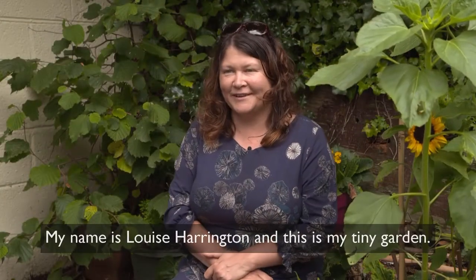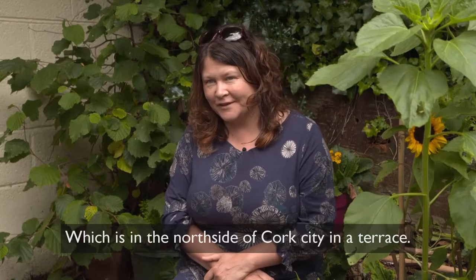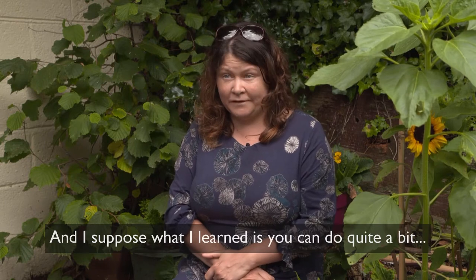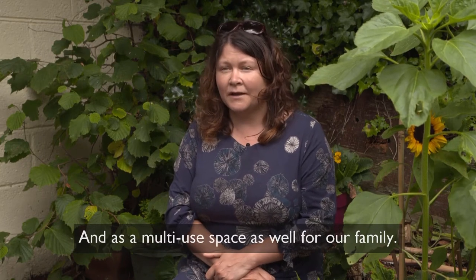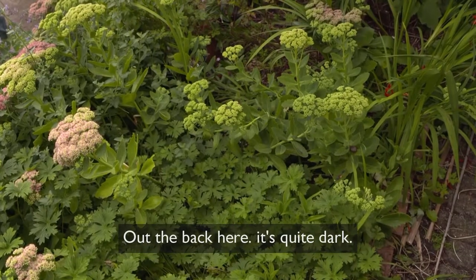My name is Louise Harrington and this is my tiny garden, which is on the north side of Cork City in a terrace. What I learned is you can do quite a bit with even a very small space with wildlife in mind, and as a multi-use space as well for our family.